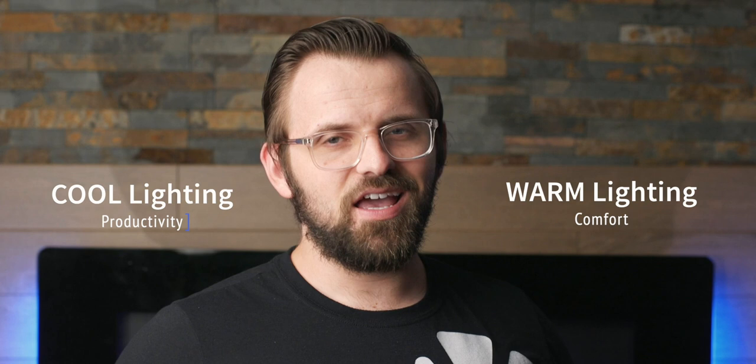Warm lighting favors comfort, while cooler light favors productivity. So in areas like offices, kitchens, or even the garage, you can play with higher Kelvin bulbs and go with colors that will be complemented by that cooler light.